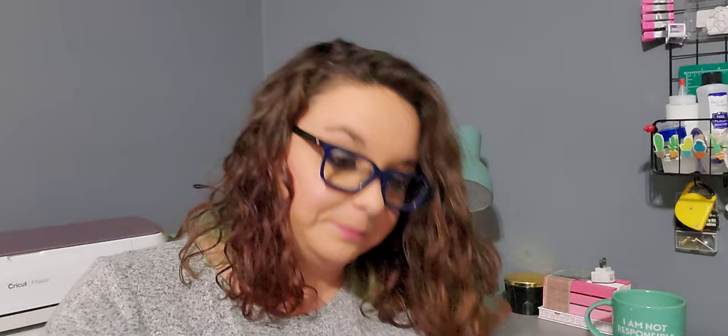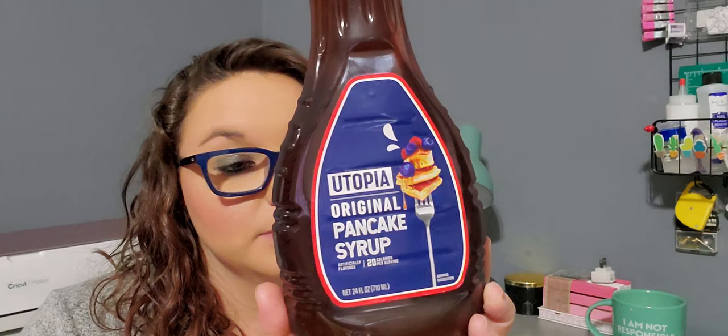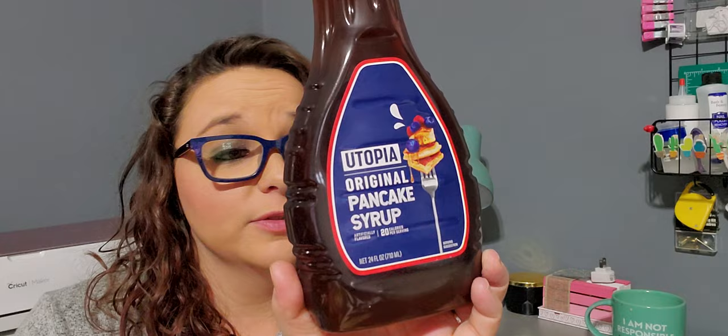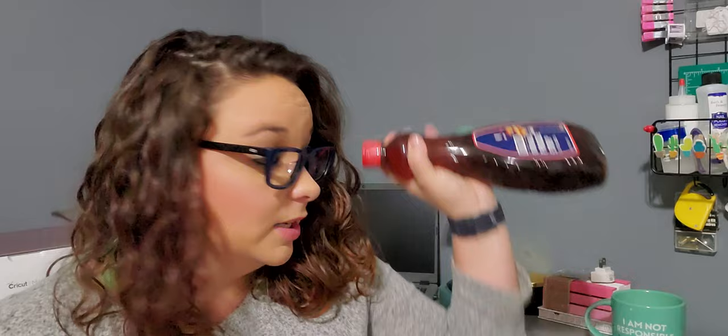Last in food and drinks I have this 24 fluid ounce Utopia Original Pancake Syrup, 20 calories per serving, best by September 24th, 2022, manufactured exclusively for Monarch LLC, product of Peru. I just needed pancake syrup and for a dollar — yes please — because food is outrageously expensive anymore.